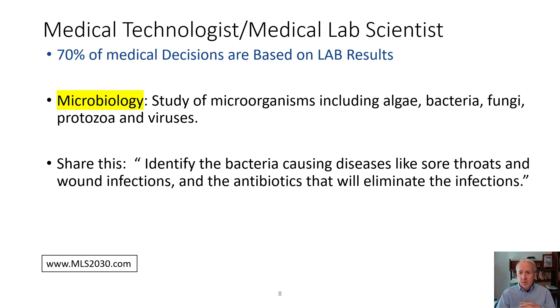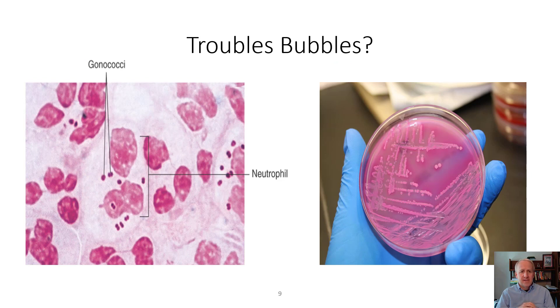Microbiology is the study of microorganisms, including bacteria, fungus, viruses, and parasites. It can be used to identify bacteria causing many diseases — common examples include strep for sore throats and wound infections. In microbiology, you also learn to identify the antibiotics and concentrations needed to eliminate infections. On screen are examples of Neisseria gonorrhea and an agar plate, where a bacterium's color, smell, and morphology on these plates can indicate what kind of bacteria are present.